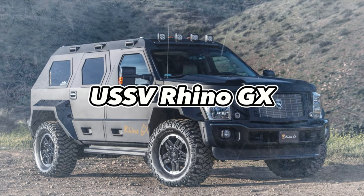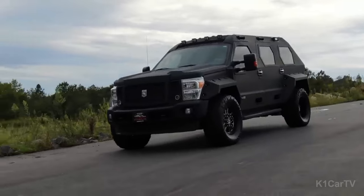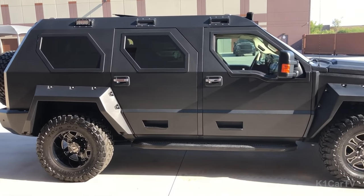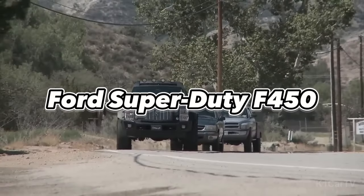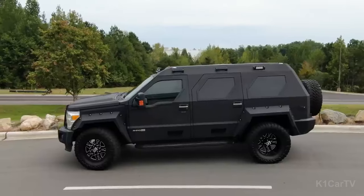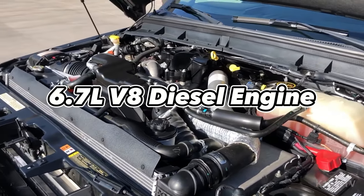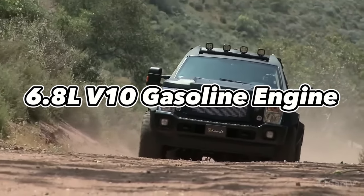USSV Rhino GX. The Rhino GX, crafted by California-based U.S. Specialty Vehicles, offers B6-level gunfire resistance. Its aggressive, boxy design sits on a sturdy Ford F-450 chassis, allowing it to conquer challenging landscapes. Steel body panels, composite fenders, and bumpers provide durability. Powered by a 6.7-liter V8 diesel or a 6.8-liter V10 gasoline engine, it boasts exceptional torque and towing capacity.